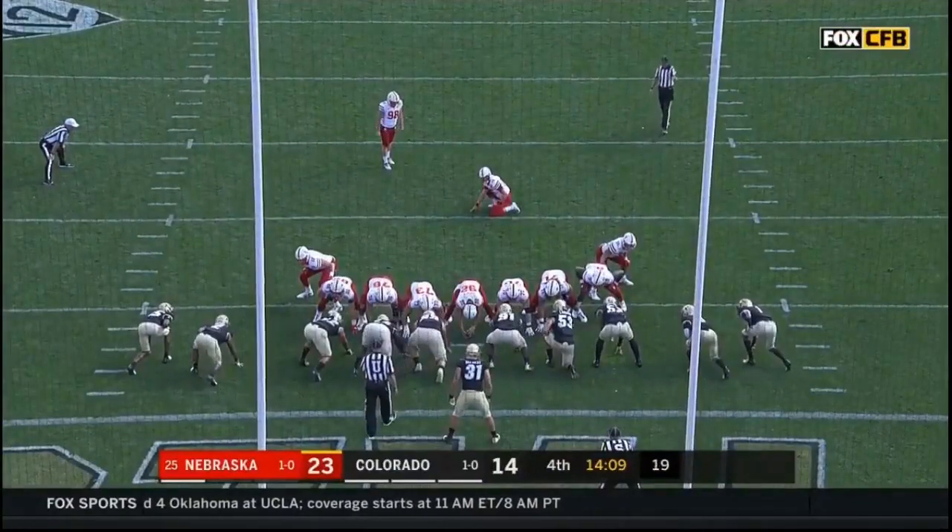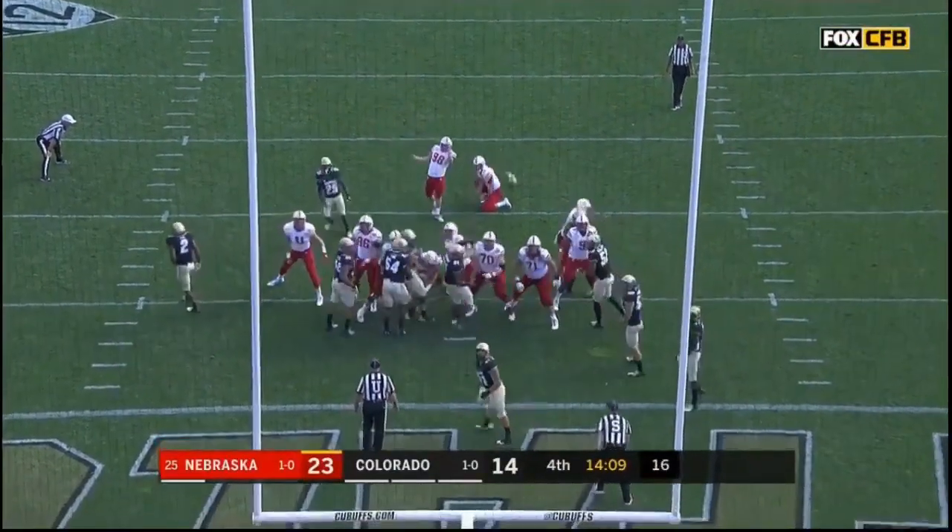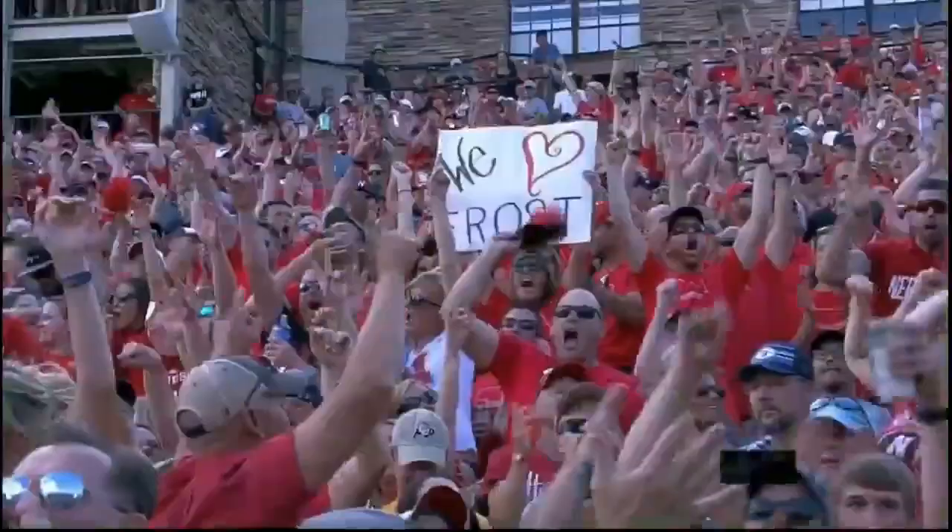This game — 14 points in the span of 27 seconds. Nebraska back up by two scores.